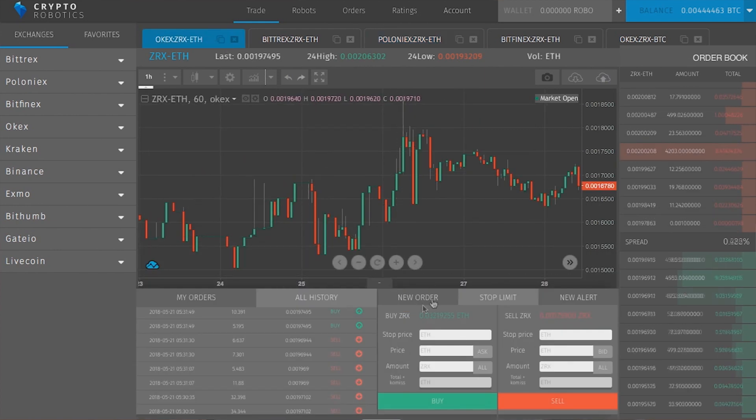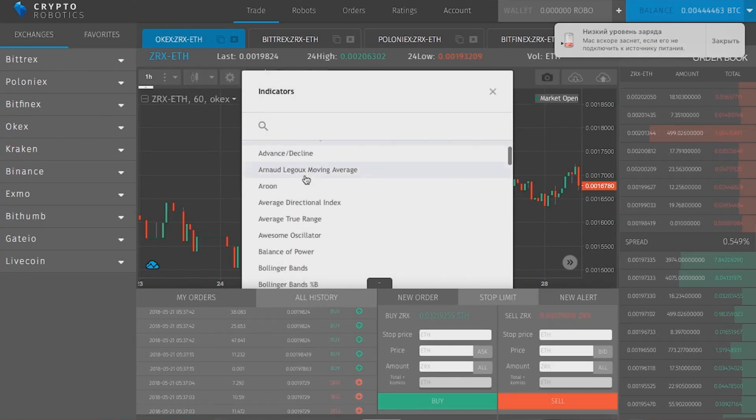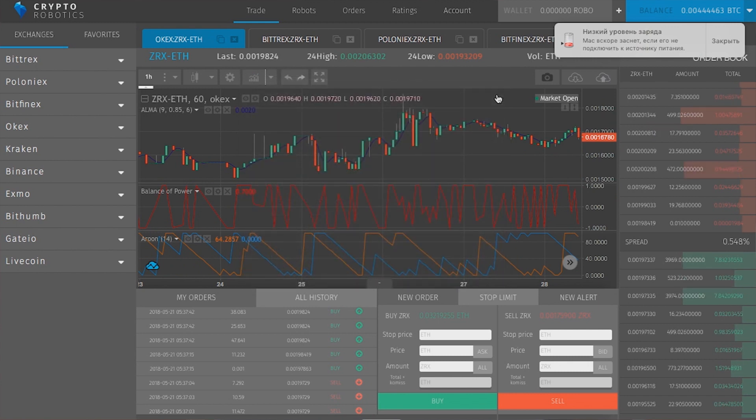And start trading. Most importantly, we bring special orders such as trailing stop, which is currently only available on Bittrex, but we bring this kind of stop limits to all the exchanges. Apart from that, we also have more than 50 technical analysis indicators that you can use during your trading, and as you can see, it all works perfectly already.